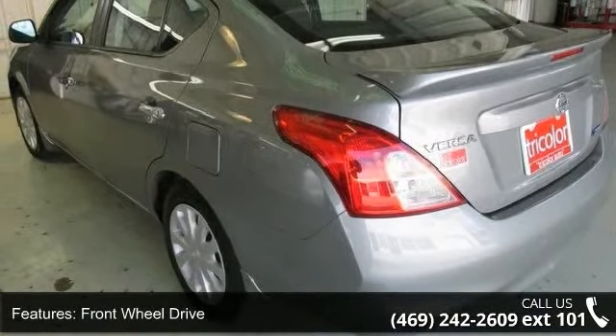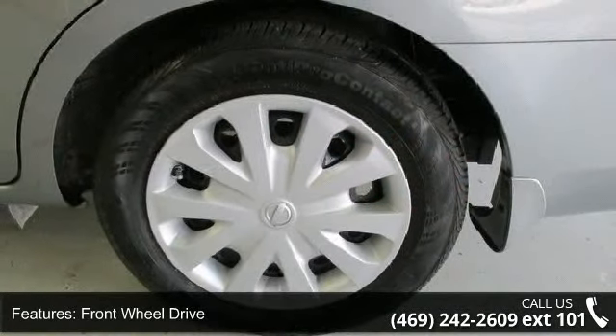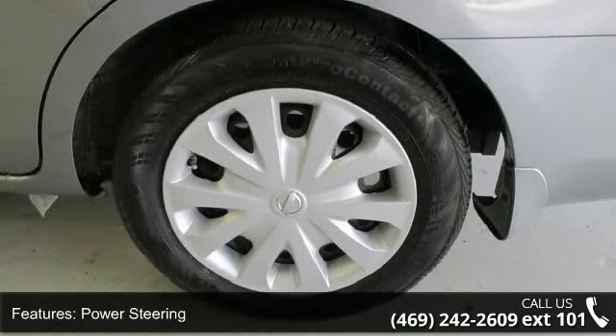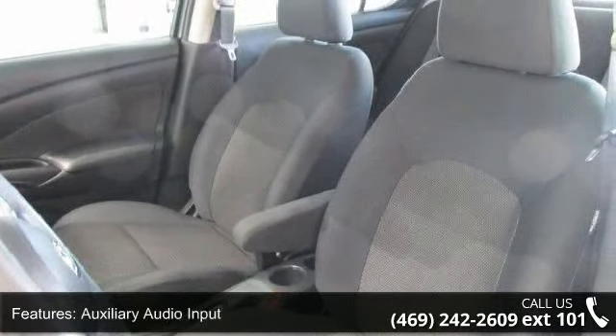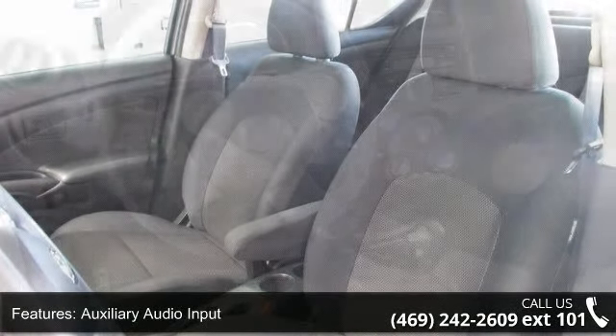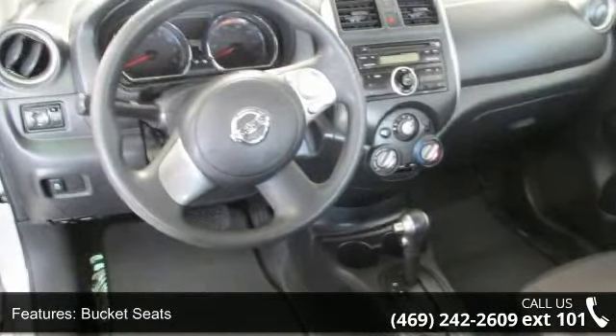Enjoy these notable features: front-wheel drive, power steering, auxiliary audio input, bucket seats, rear bench seat, adjustable steering wheel, trip computer, remote trunk release, rear defrost, and power outlet.